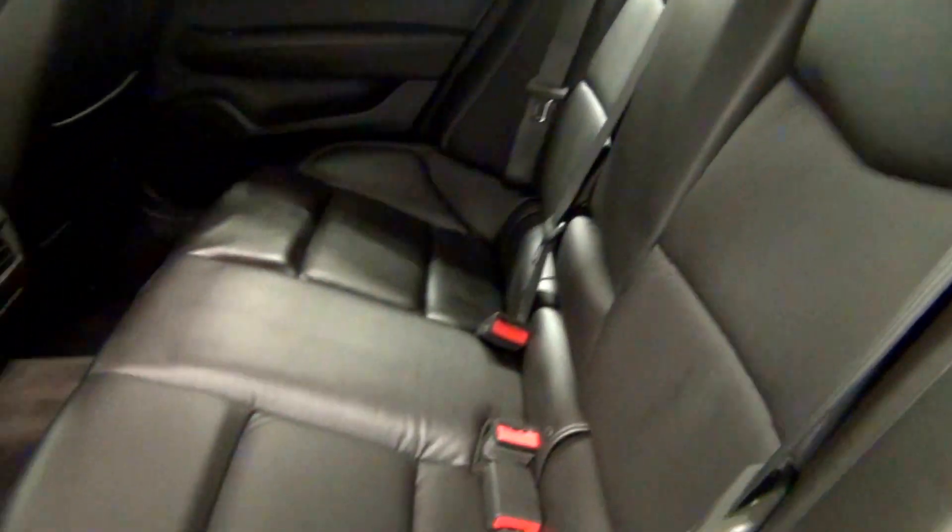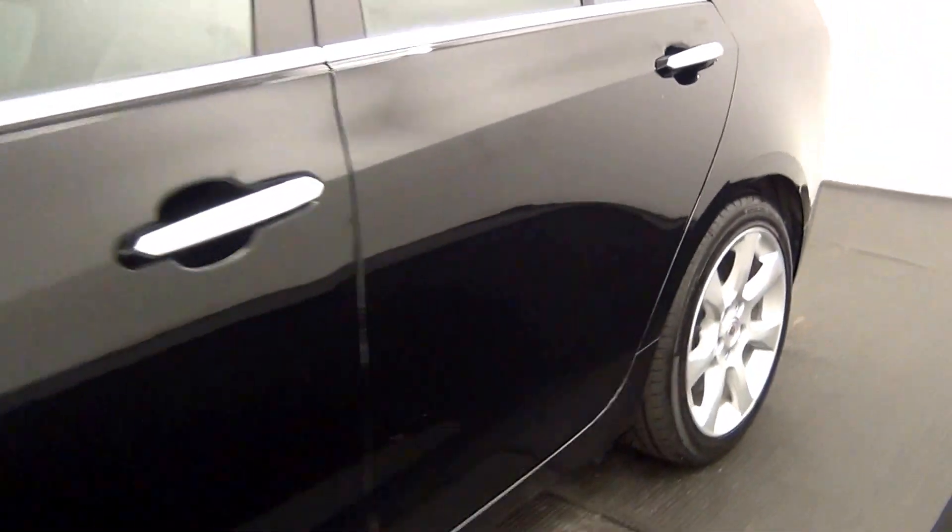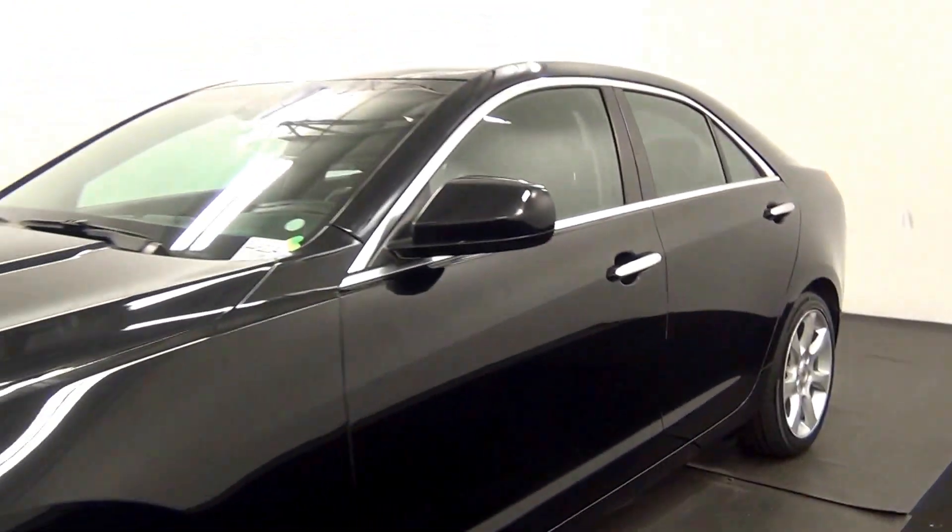Take a look at the back seats. And that will end our walk around for the 2013 Cadillac ATS.